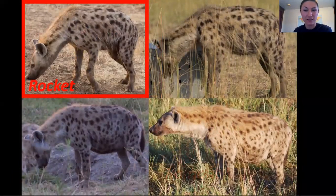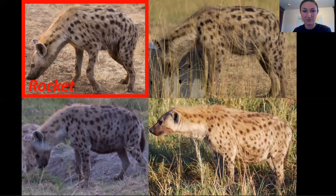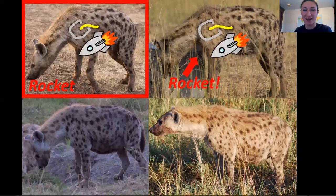Now let's find Rocket. This shouldn't be too tough, since he has beautiful, distinct spots. Personally, I recognize him by his shoulder spots. To me, they look a little bit like a shovel. Or better yet, a rocket ship. Which other hyena has a rocket ship on its shoulder? That's right, there's Rocket.